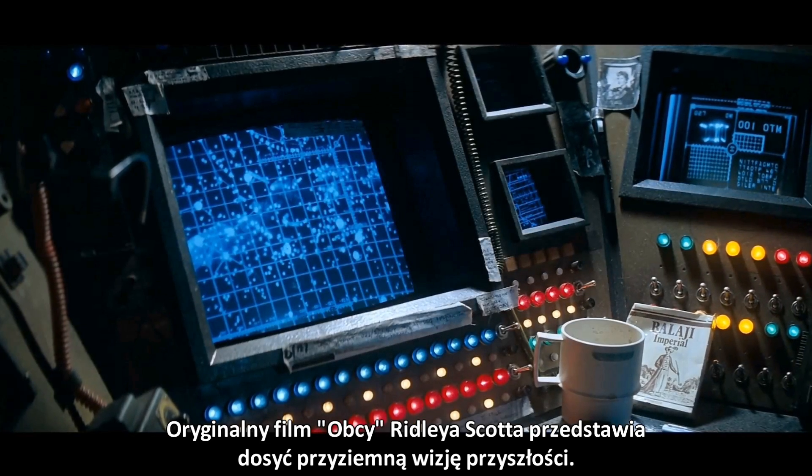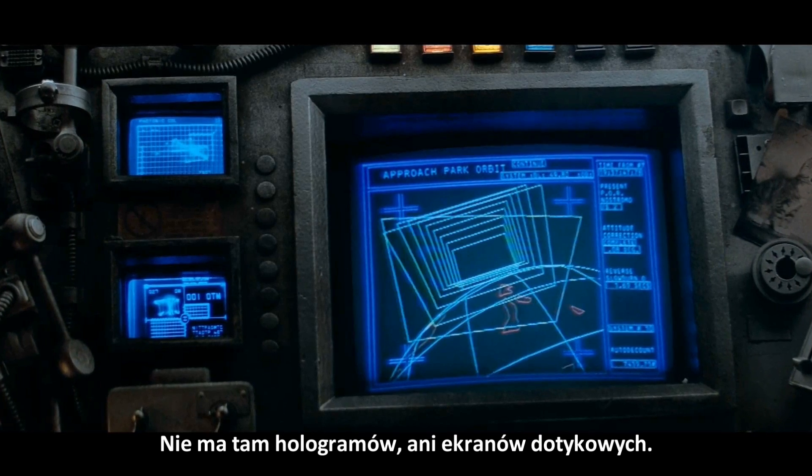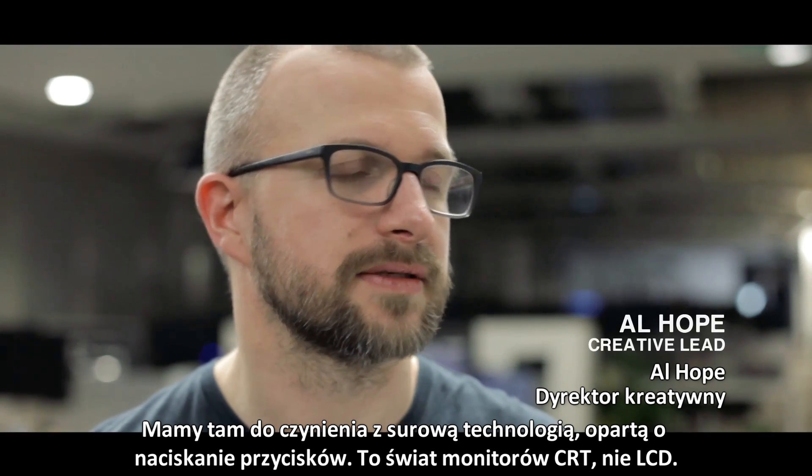Ridley Scott's original Alien movie presents a really grounded view of the future. This wasn't holograms and touchscreens — it's chunky, analog push-button technology. This is a world of CRT, not LCD.